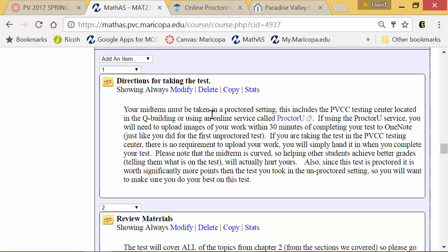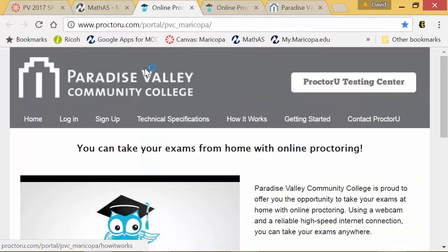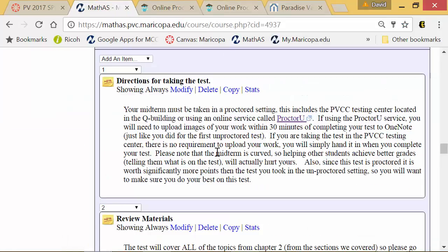You can also use an online service called ProctorU. There is a fee for ProctorU — we don't pay that fee, you have to pay it. I believe it's around $25 per test, and there are two proctored tests: the midterm and the final. You can sign up and take your test whenever it fits you best.